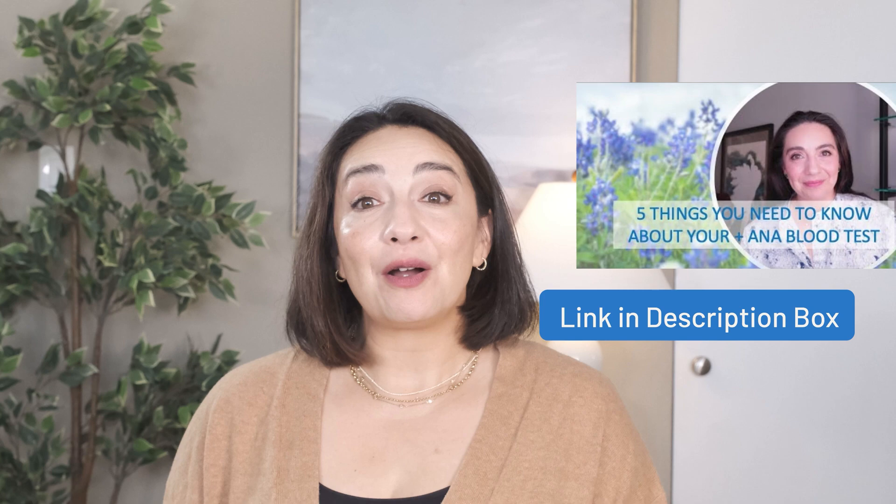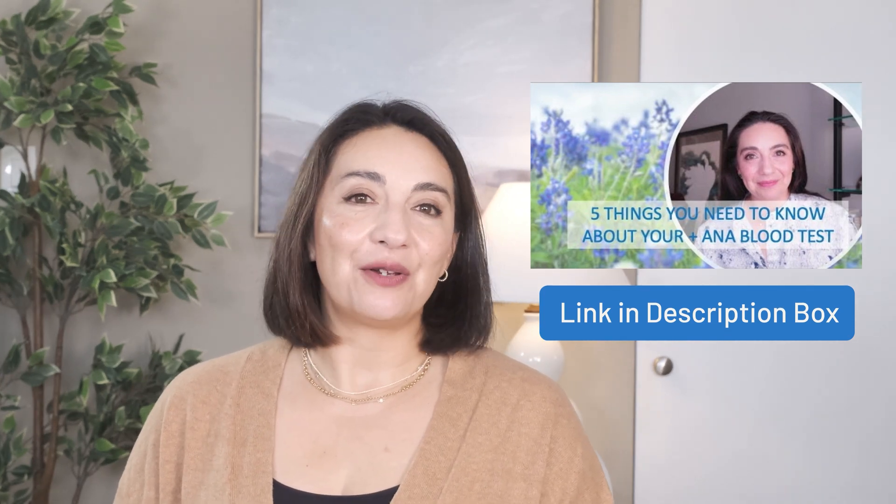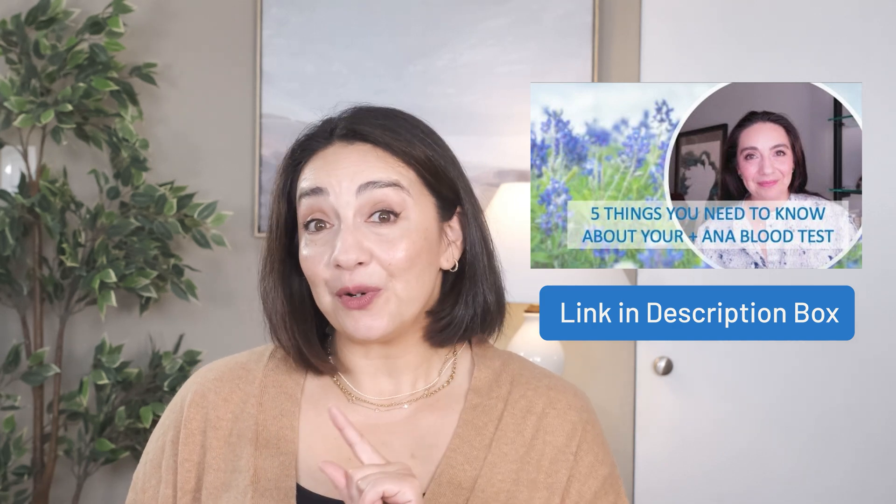I hope you found this video helpful and have a better understanding of drug-induced lupus and the anti-histone antibody. If you want to learn more about autoimmune blood testing and the ANA in particular, I recommend watching that video next, and don't forget to download the Appointment Home Run Handbook to prepare for your next doctor's appointment. Thanks and we'll see you next time.